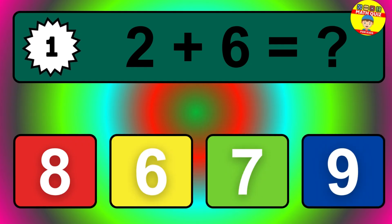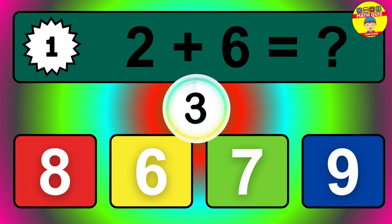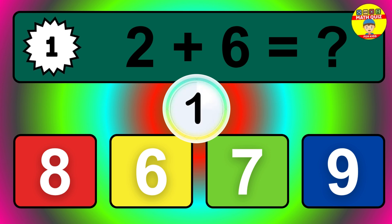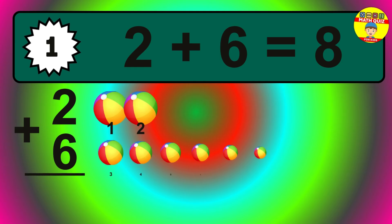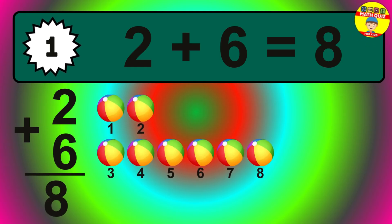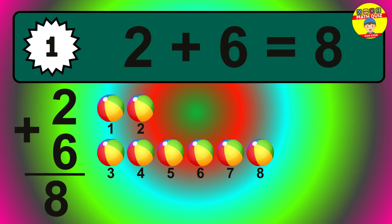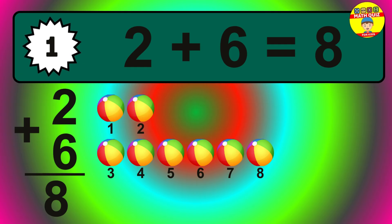Question one. Two plus six equals what? The answer is two plus six is eight. Let's count it: one, two, three, four, five, six, seven, eight.